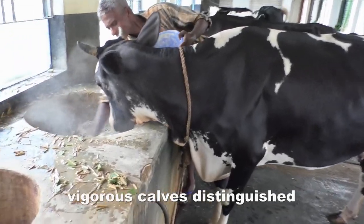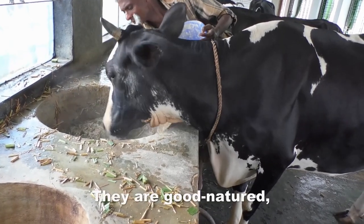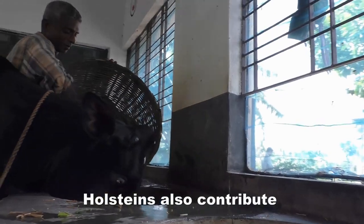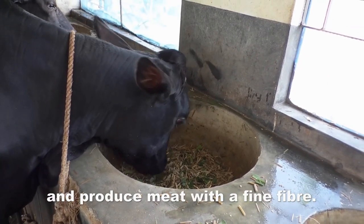Holsteins produce vigorous calves distinguished by rapid growth, early maturity, and easy care. They are good-natured, are easy to handle, and can be stabled without any problems. Holsteins also contribute to the meat supply worldwide, have a high growth percentage in the fattening sector, and produce meat with a fine fiber.